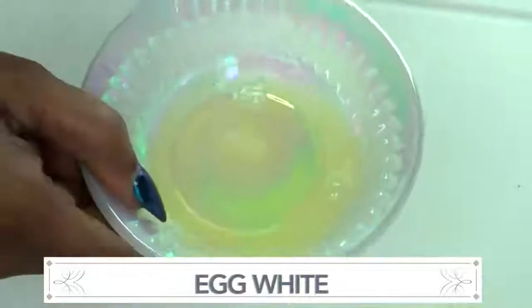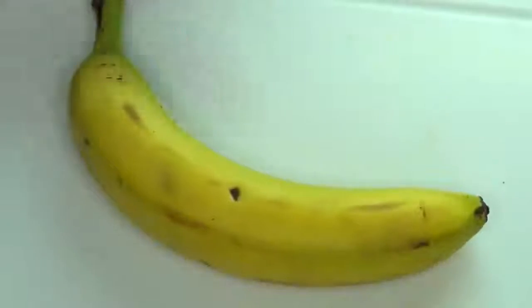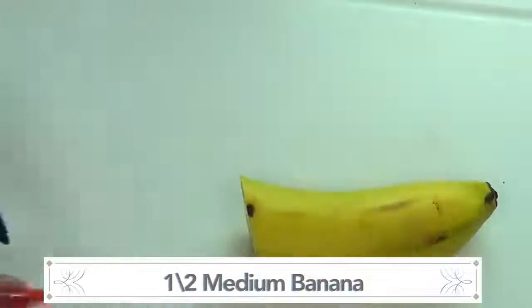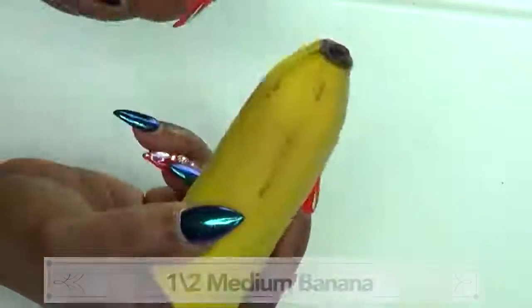I'm gonna put the egg white aside for another recipe. Next I'm gonna prepare the banana — I'm going to use half of this medium banana, so I'm just gonna cut it in half. And here it is, and I'm gonna peel it.